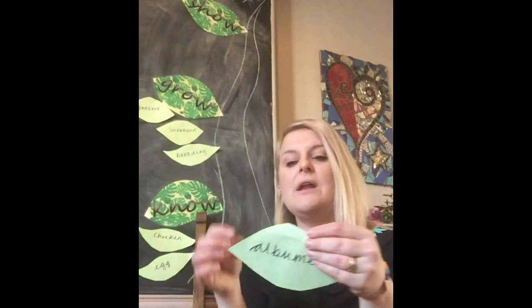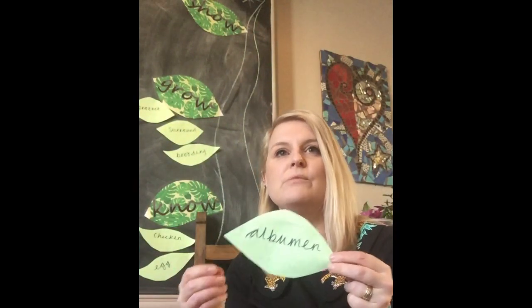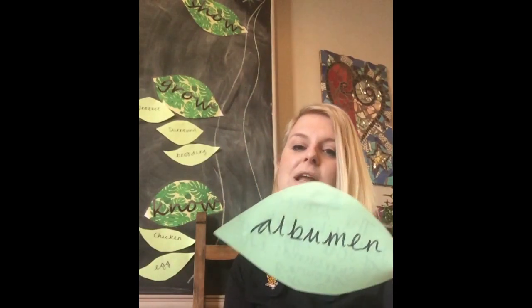Now for some 'show' words — words we use when learning about eggs or chickens. 'Albumen': the white, jelly-like part of the egg that surrounds the growing chick. Your turn: the white, jelly-like part of the egg that surrounds the growing chick.